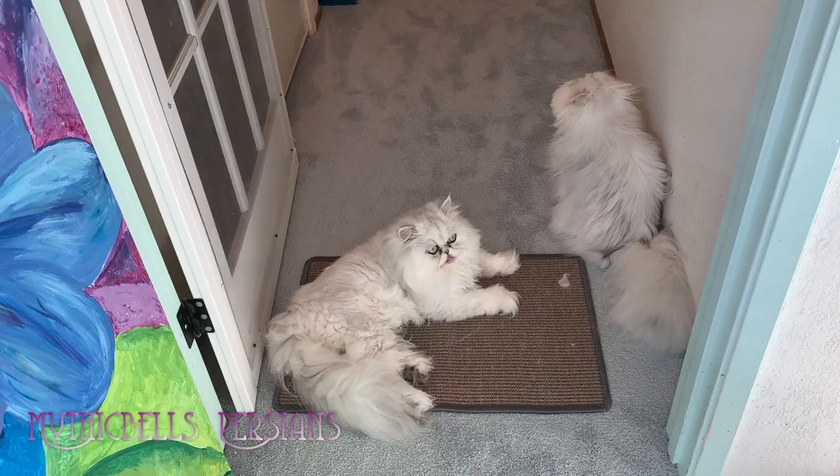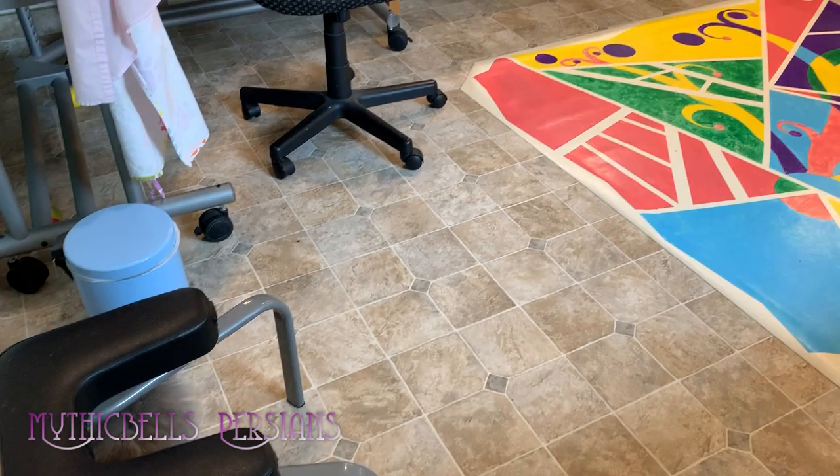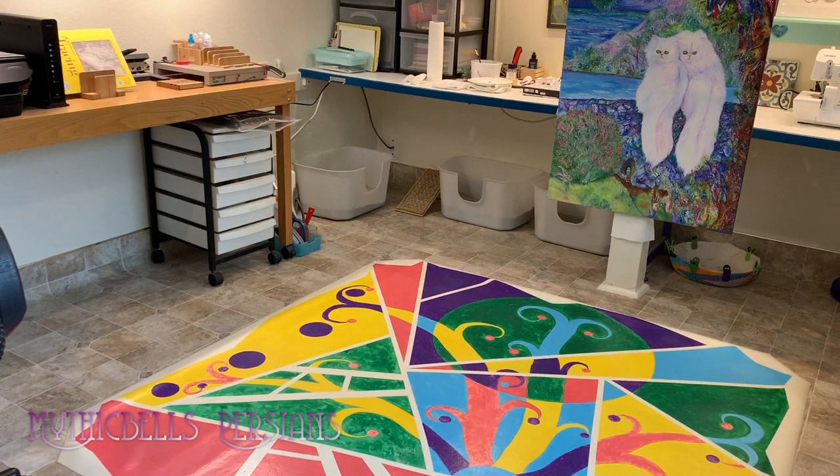Mariah is helping, as always — a big help. Nothing new in here, but with no kittens this has turned back into my work room and I'm getting back to my artwork.